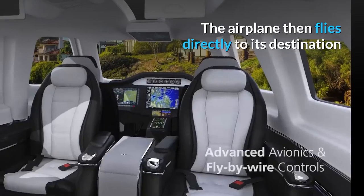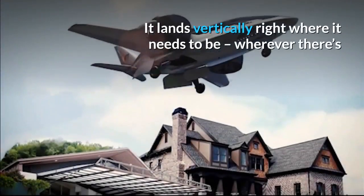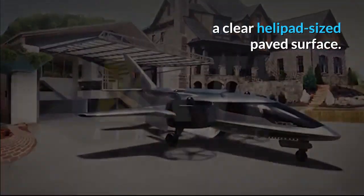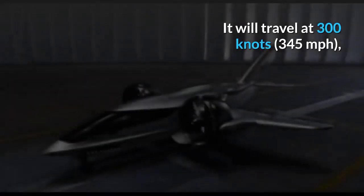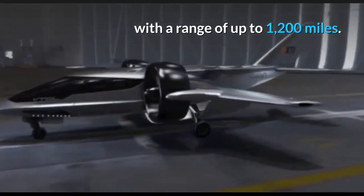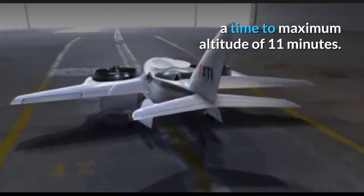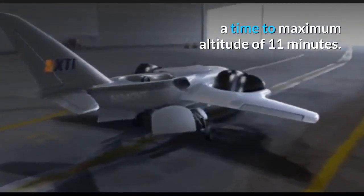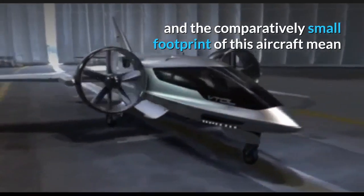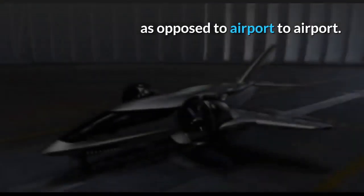The airplane then flies directly to its destination and reverses the process. It lands vertically, right where it needs to be, wherever there's a clear helipad-sized paved surface. It will travel at 300 knots with a range of up to 1,200 miles. The aircraft's ceiling is 29,000 feet with a time to maximum altitude of 11 minutes. The VTOL capabilities and the comparatively small footprint of this aircraft mean that it can provide site-to-site travel, as opposed to airport to airport.